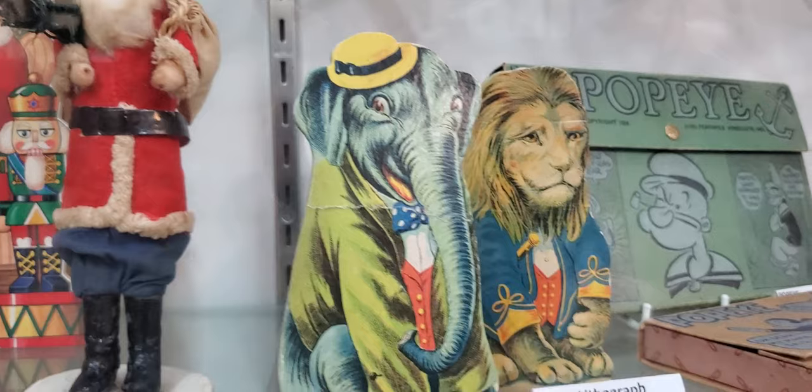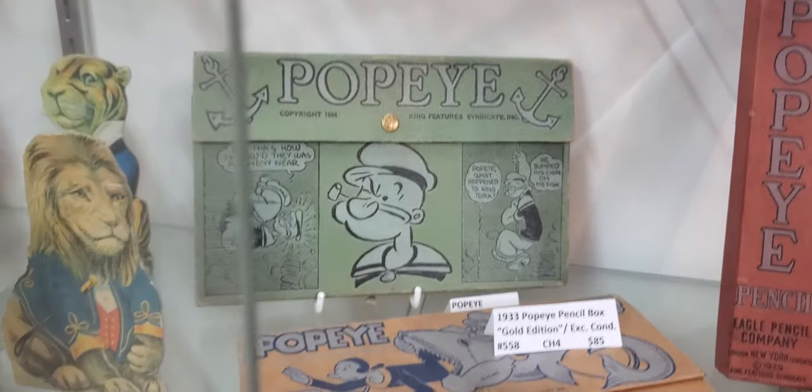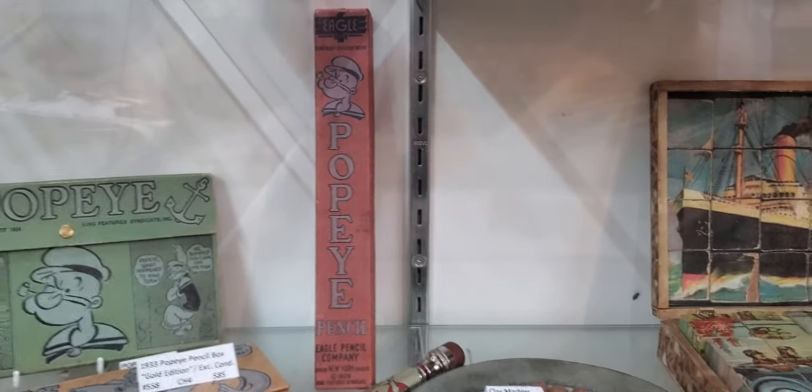More paper lithographs. Oh, look at that Popeye — look at that! Wow, a Popeye pencil.